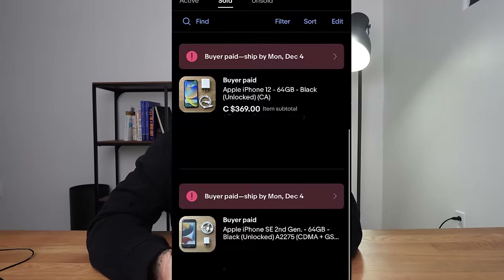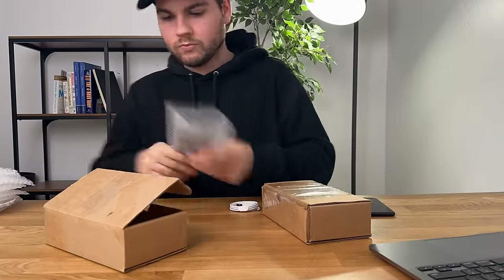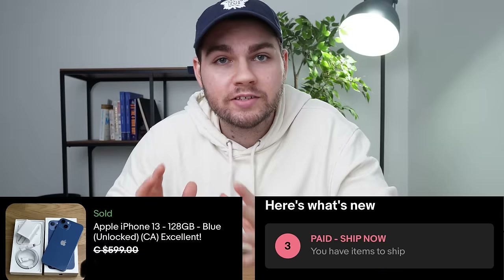Our iPhone SE as well as our iPhone 12 did sell on eBay, so I'm going to go ahead and get these guys packed up and shipped out. Unfortunately, we still had to wait for our iPhone 13 to sell before we could go over the total profit. All right, all of our phones have sold and it is time to look at the numbers.